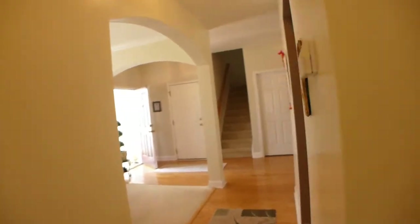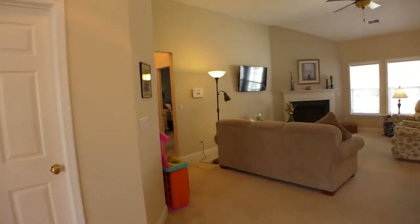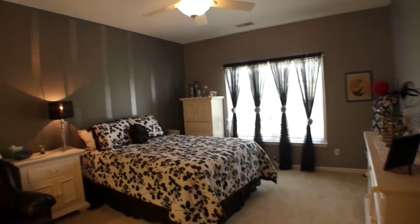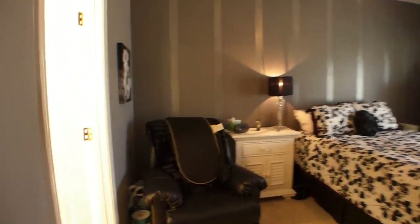And the third bedroom. We'll check out the master bedroom. The master overlooks the pond. It's a large room, probably 16 by 14 feet.